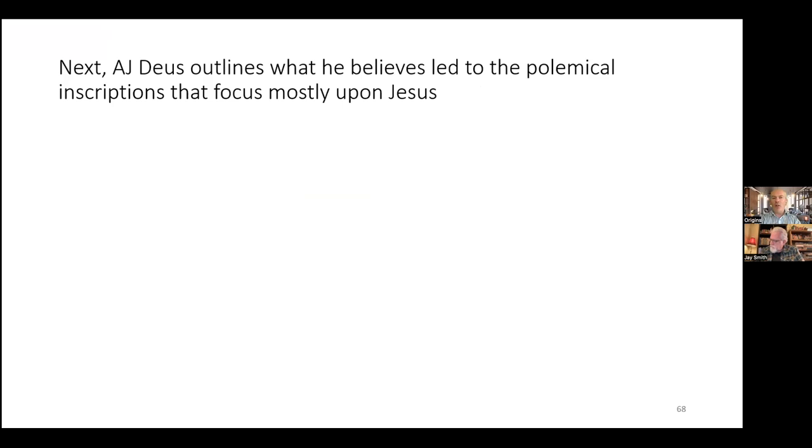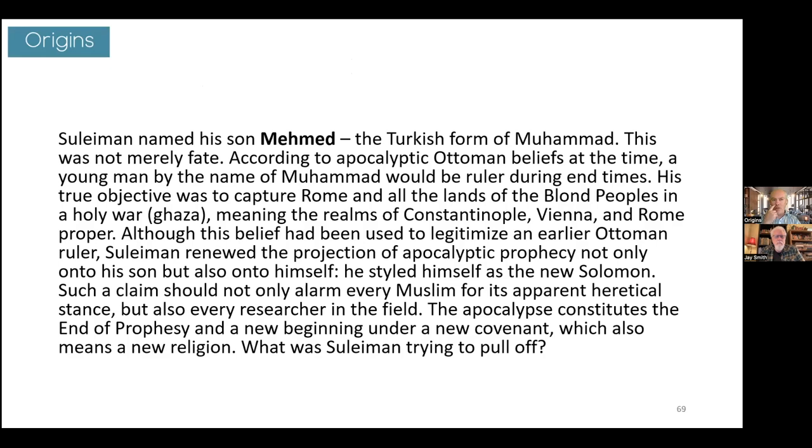A.J. Deuce outlines what he believes led to the polemical inscriptions that focus mostly upon Jesus. This is the part of his paper which is controversial and a bit speculative, and I don't have any strong opinion one way or the other. I'll share what A.J. Deuce has said, as best I understand it. I'm sure there's a lot more we would need to delve into to see if it holds water or not. What he tells us is that Suleiman named his son Mahmud — the Turkish form of Muhammad.